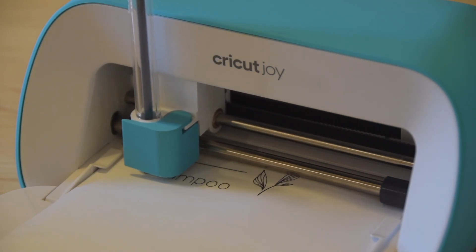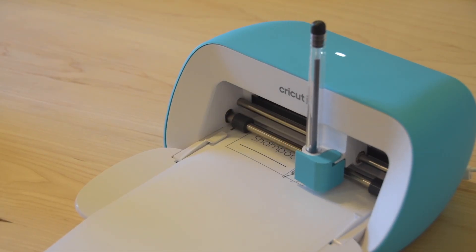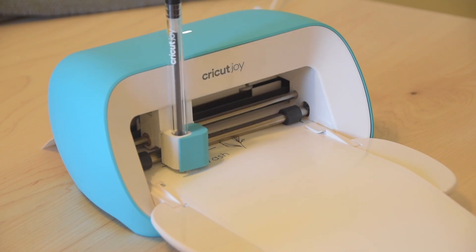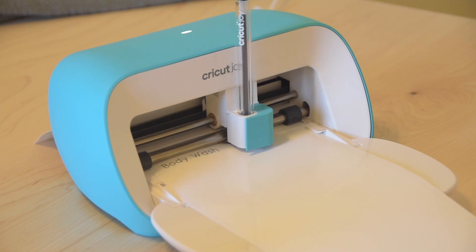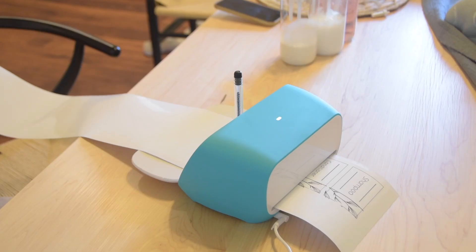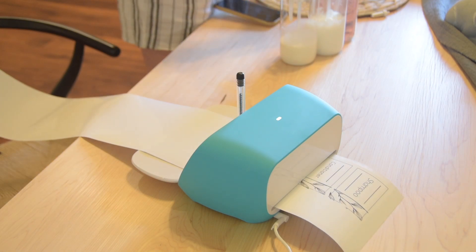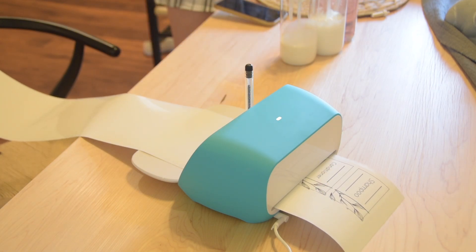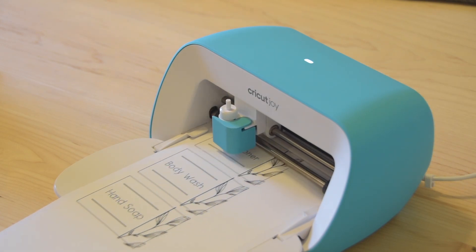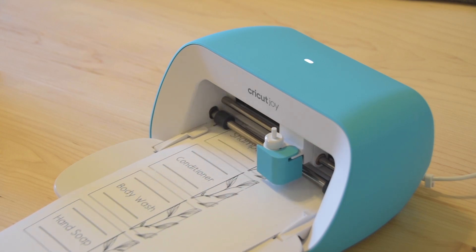The Cricut Joy is not only a cutting machine — it also has inserts like pens and markers, so it will draw out those perfect labels you designed online. No need to use a printer; this machine is all-in-one. It also works with Cricut Smart Materials, meaning you don't have to transfer vinyls onto a cutting mat first — the materials have a backing built in so you can feed them straight into the machine. Now our labels have all been drawn out, the app instructed me how to easily switch the pen for the cutting blade, and we have perfect labels ready to add to our shampoo and conditioner bottles.